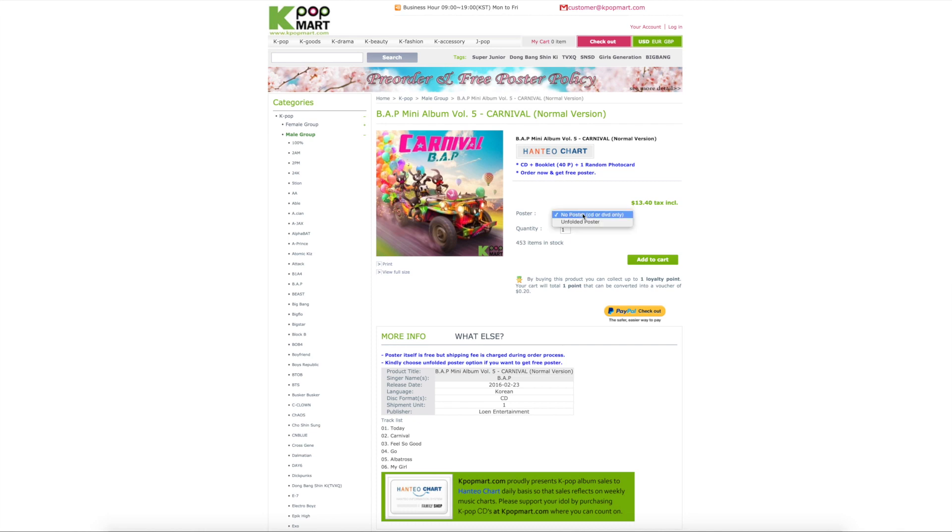Here you can choose their different options. They'll have a tubed poster, folded poster, or no poster at all. Sometimes they don't give you the three options — sometimes you just get it in a tube or not.